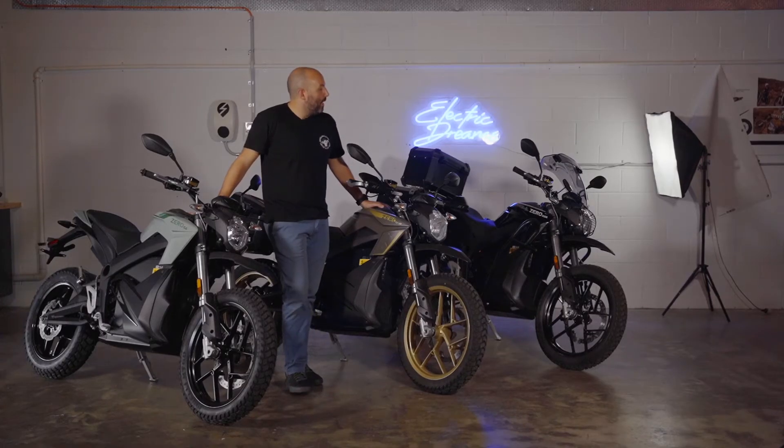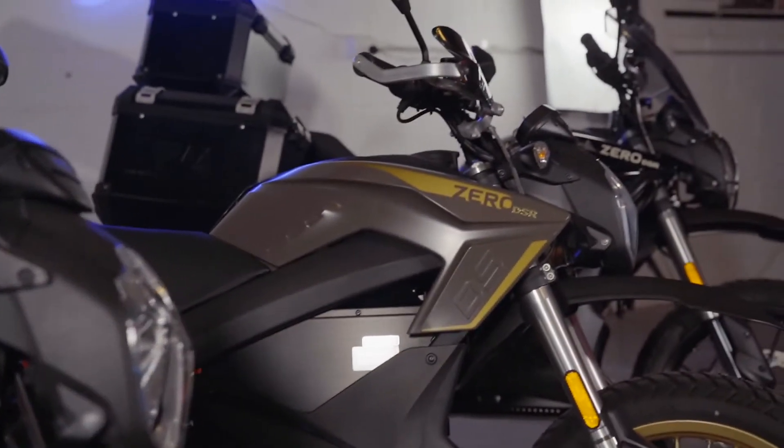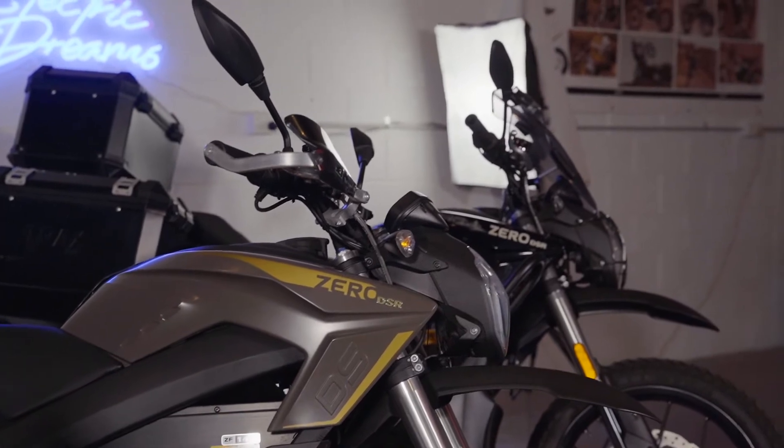These bikes offer a top speed of up to 163 kilometers per hour at 70 horsepower and give you a combined highway and city range of an estimated 122 kilometers.